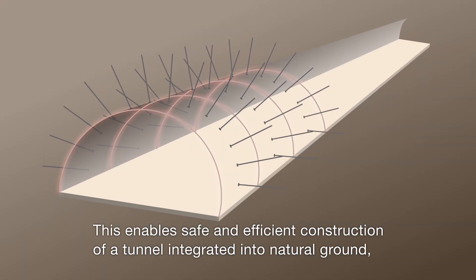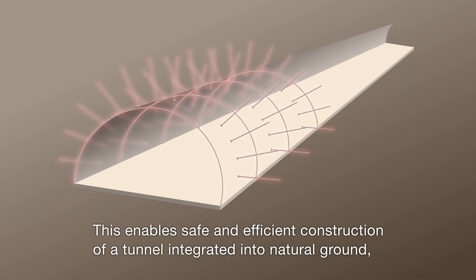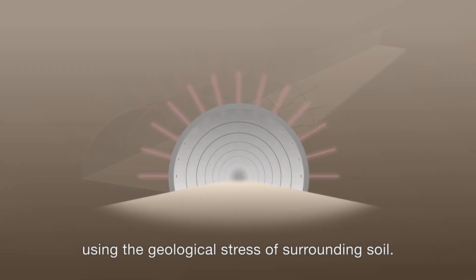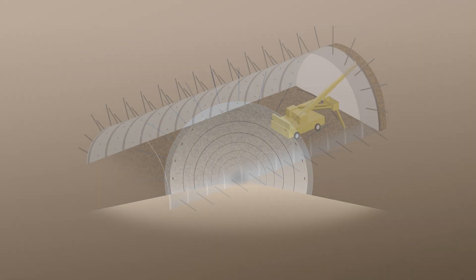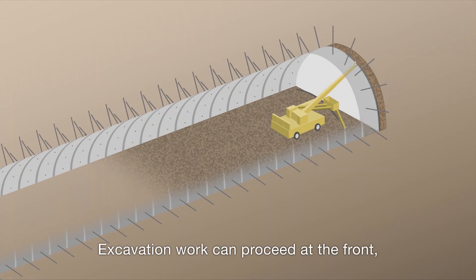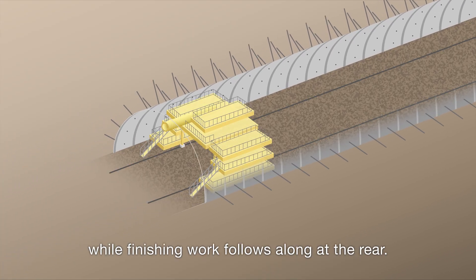This enables safe and efficient construction of a tunnel integrated into natural ground, using the geological stress of surrounding soil. Excavation work can proceed at the front, while finishing work follows along at the rear.